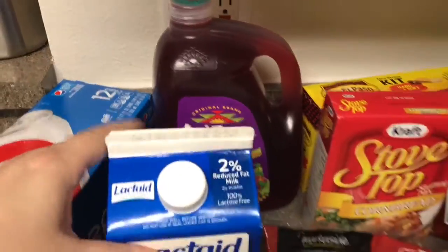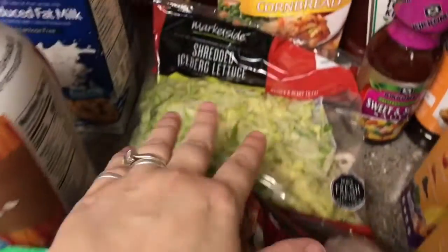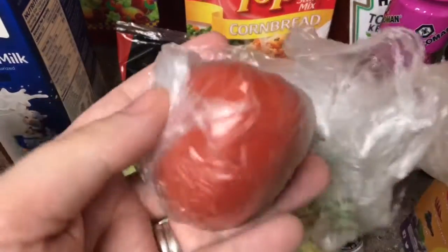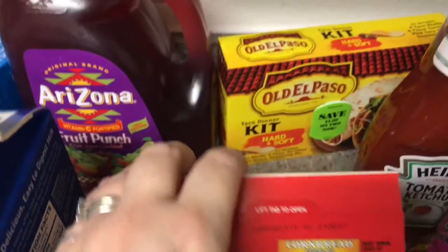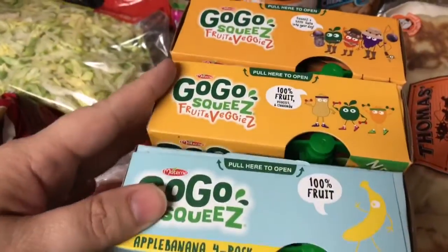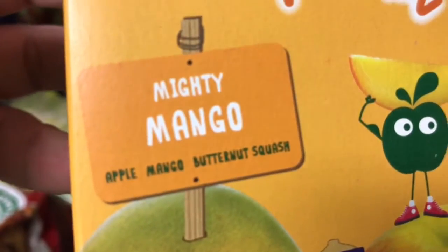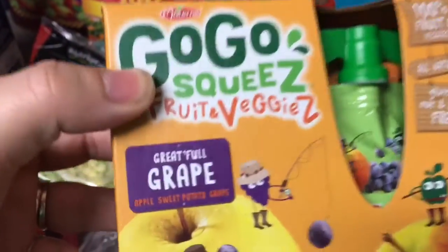We got Lactaid milk for my son and an Arizona fruit punch. We got some baby roasted potatoes, some shredded lettuce for the tacos, and look how tiny this tomato is — it just fits in the palm of my hand. My husband is the only one who eats tomatoes, so this will be enough for him. We also got Stovetop stuffing for meatloaf night.